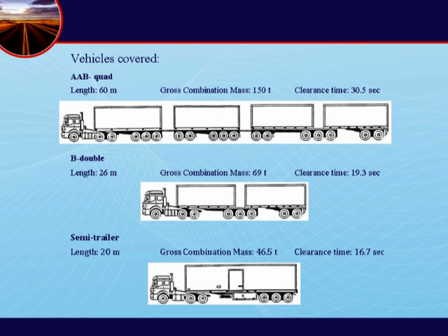We're going to show a train that approaches a level crossing at a steady 83 km an hour. We're also going to show you the last moment at which drivers of different types of vehicle have to move off if they are to clear the crossing safely. The three types of truck being considered are an AAB combination, a B double combination, and a semi-trailer.